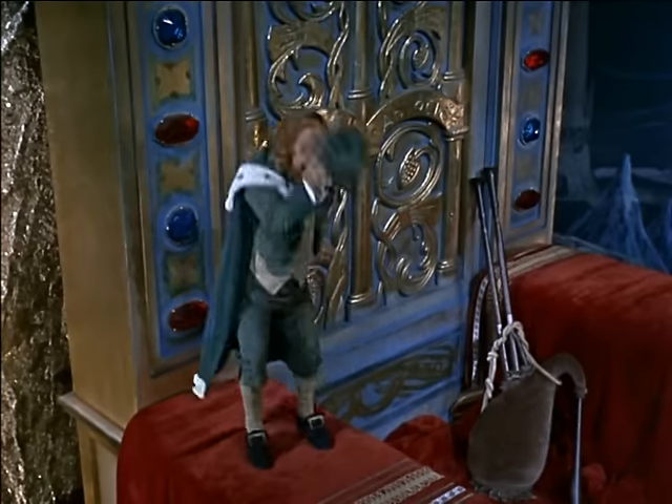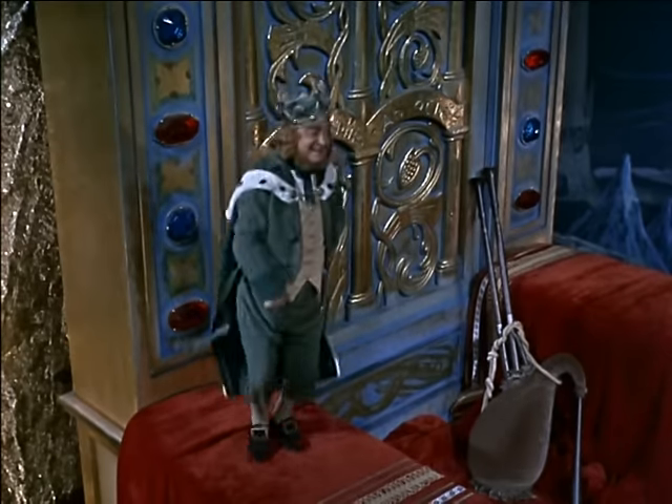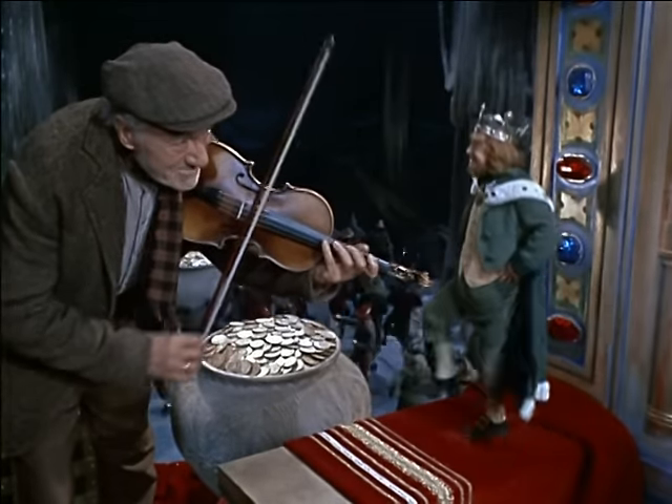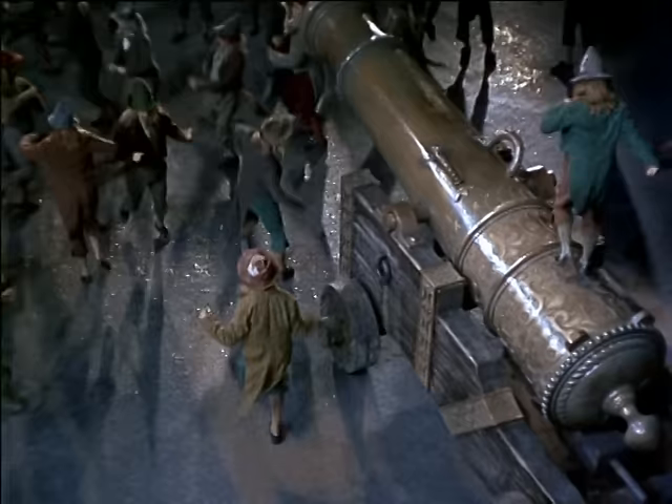Like Darby O'Gill himself, you'll be telling everyone you believe in leprechauns. Grab your shamrocks, brush up on your blarney, and let's get down with the big secrets behind Darby O'Gill and the Little People.